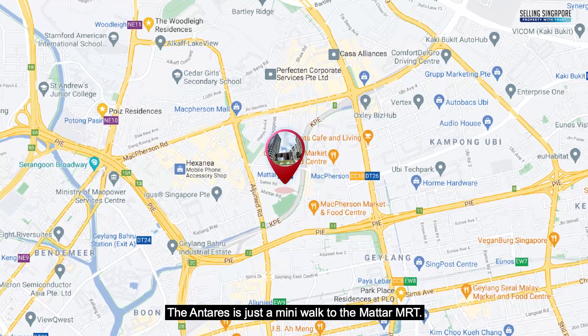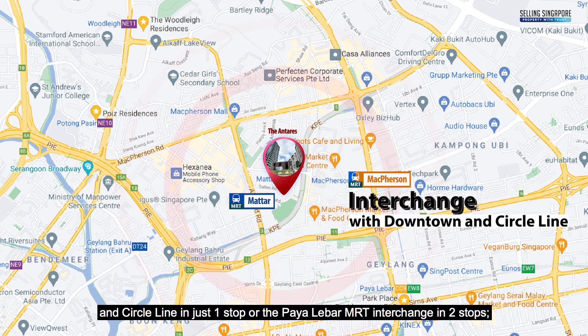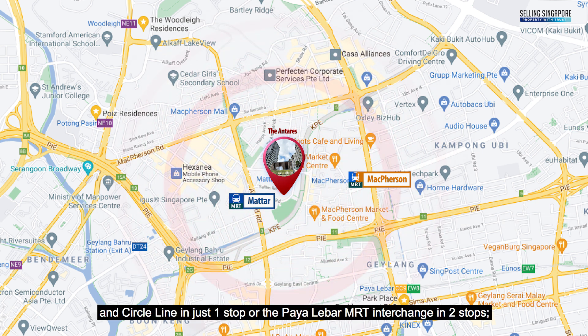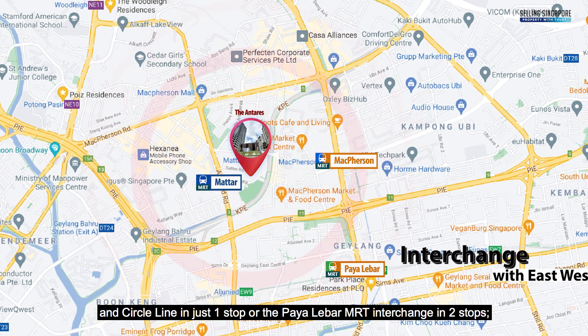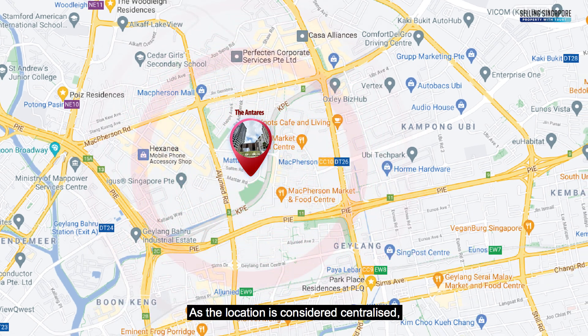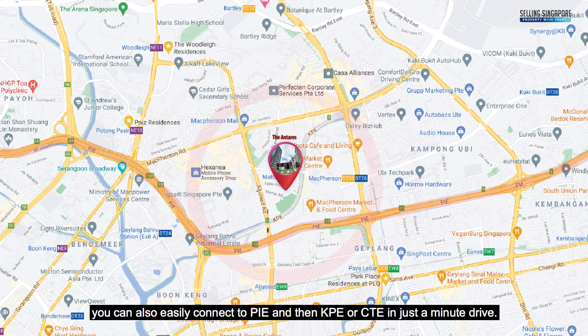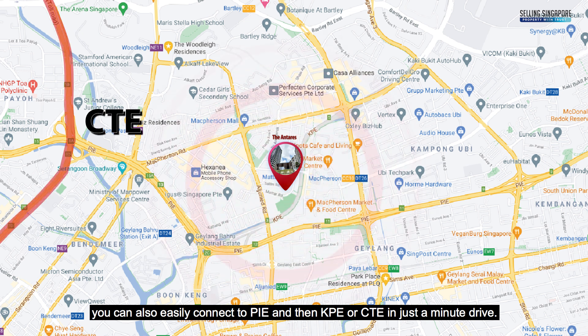The Antares is just a minute's walk to the Matar MRT. It can connect you to McPherson MRT interchange with the Downtown and Circle Line in just one stop, or Paya Lebar MRT interchange in two stops to change to the East-West Line. As the location is centralised, you can also easily connect to the PIE, KPE, or CTE in just a minute's drive.